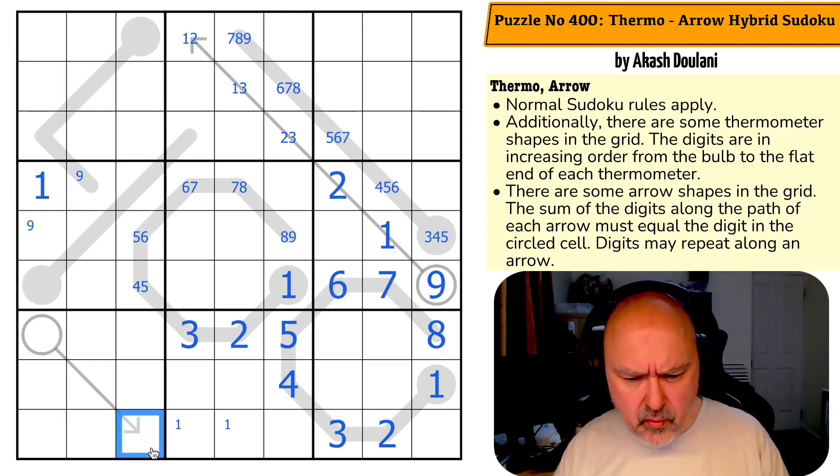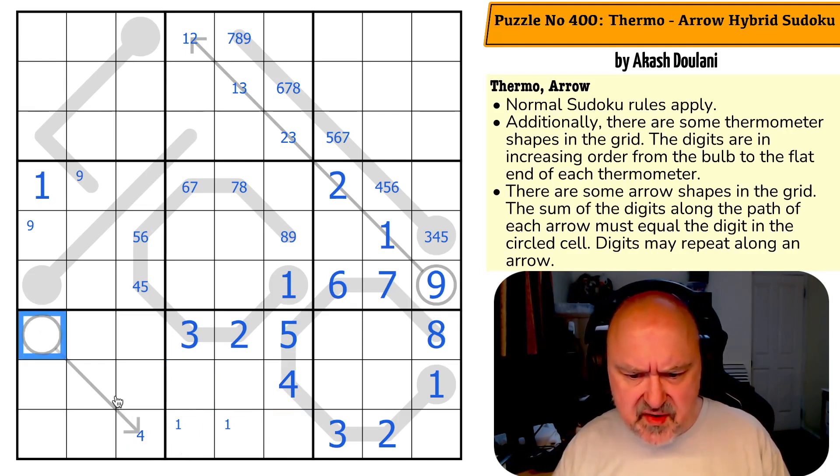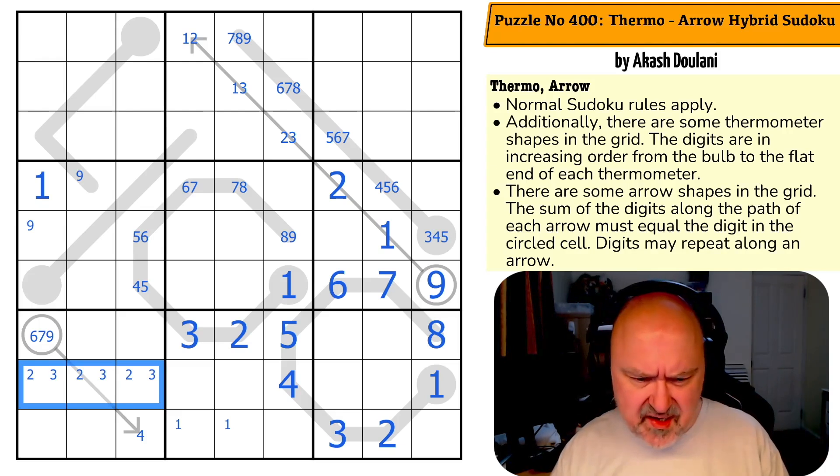One is in one of those two. This has a minimum of four, because it can't be one — one has to be down here, otherwise where does one go in this box? So this is a minimum four. This cell therefore has to be six, seven, or nine: it must be higher than four and it can't be five or eight.